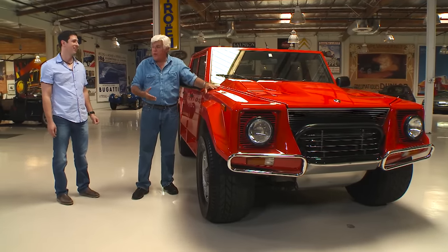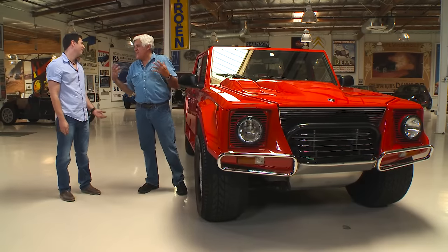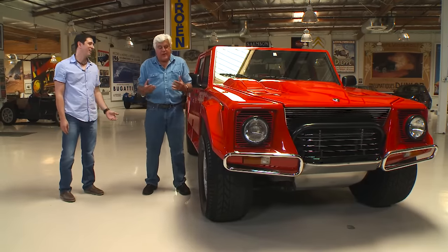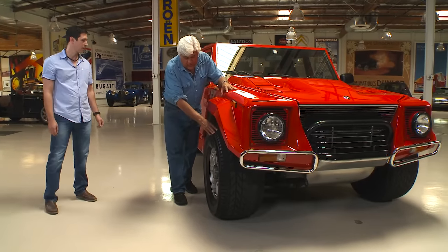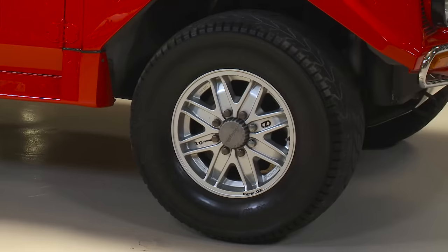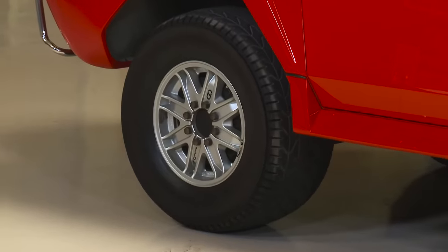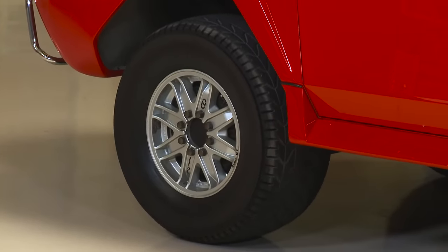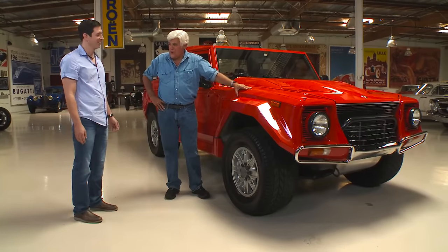I remember Malcolm Forbes bought one, and a lot of movie stars had it. It just became one of those things rich guys had to have. And these tires are made specifically for the car — this is an original set, and they're in good shape. The new version of these tires is $4,300 each.